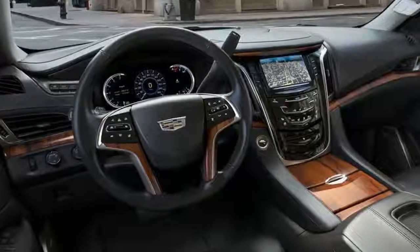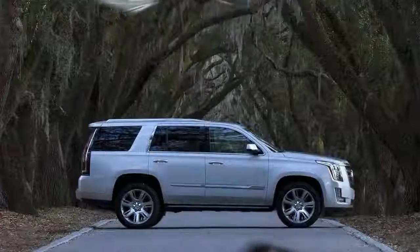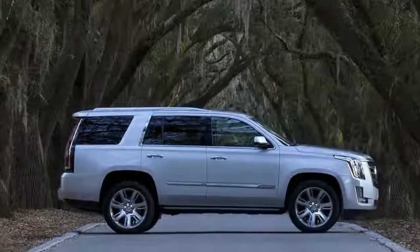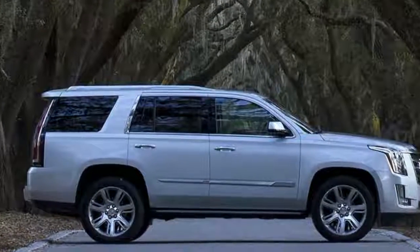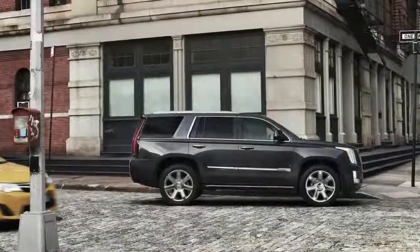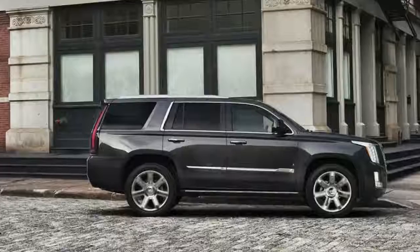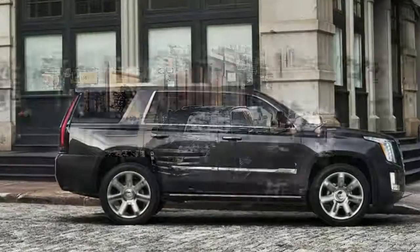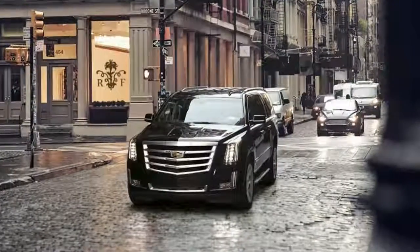Throttle response is good, as expected from a big V8 with no turbochargers. The Escalade isn't so fast that it lurches off the line — even when you floor it, it's not fast fast, it just moves along smoothly and quickly. The brakes take a surprising amount of effort to haul this thing down, though. Several times I had to add pressure at the last moment because I thought I was going to end up blowing through a red light.